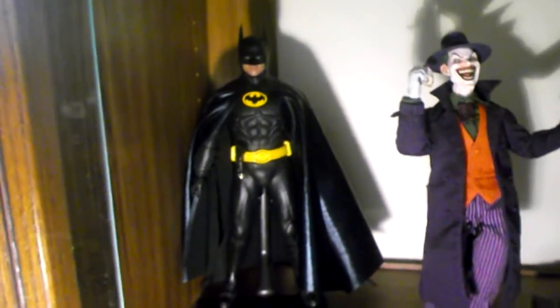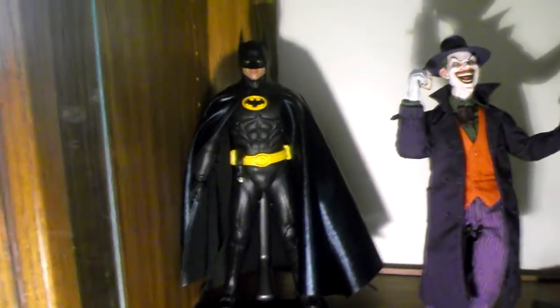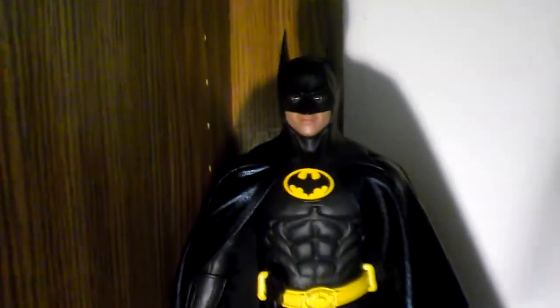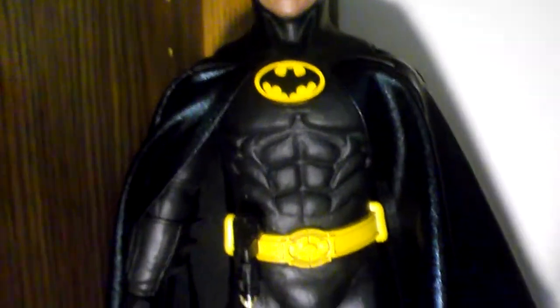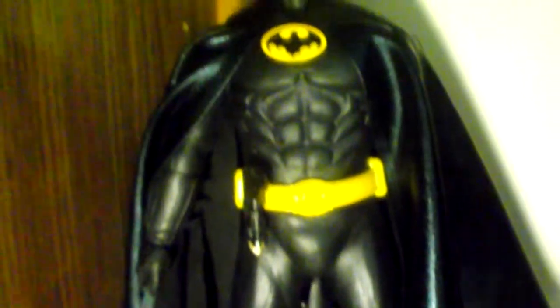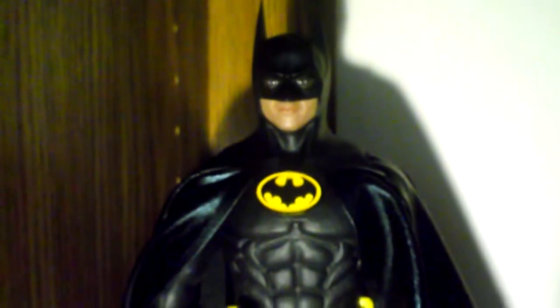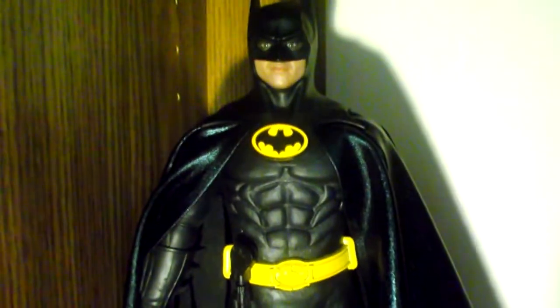The first figure is a Hot Toys Batman 1989. He came out in March of 2012 and now he's hard to find. I got him used for $275, which is not too bad — brand new at retail was $239.